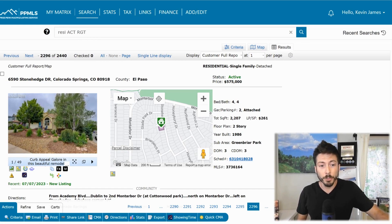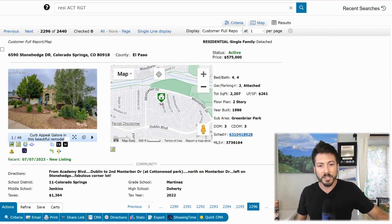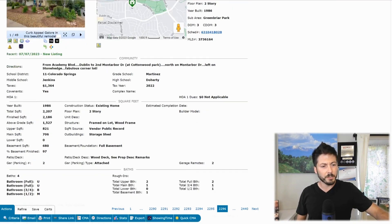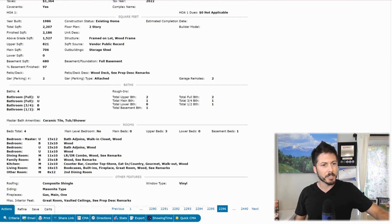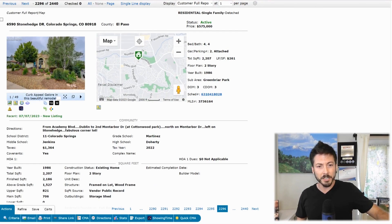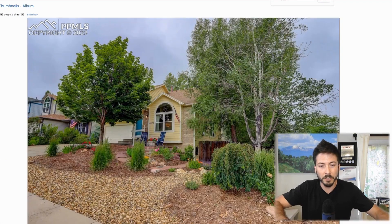I'm going to show you a house for sale in Colorado Springs just for the fun of it. This is in 80918, Central North Colorado Springs. The address is 6590 Stonehenge Drive — you can look this one up, it is currently active. It is in Greenbrier Park neighborhood, just south of Cottonwood Creek Park if you're familiar with that area. Built in 1986, a total of 2,200 square feet, four bed, four bath. There's a bedroom in the basement so it looks like the basement is finished. You're on a 7,000 square foot lot, there's no HOA. These neighborhoods are all built out in the '80s and '90s.